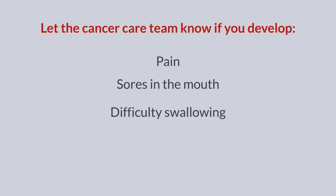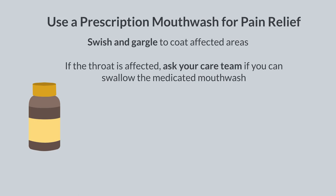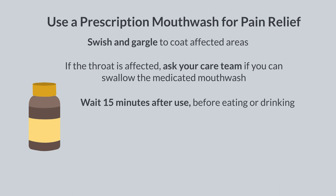Should you develop pain or sores in the mouth, difficulty swallowing, or a sore throat, let the cancer care team know. A prescription mouthwash may be required to provide pain relief for a few days. If your doctor provides you a prescription mouthwash, use it to swish and gargle to coat the affected areas giving you pain. If your throat is also affected by the sores, ask your cancer care team if you can swallow your medicated mouthwash. After you have used the medicated mouthwash, wait 15 minutes before eating or drinking.